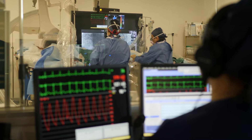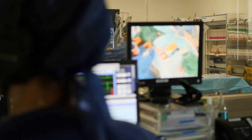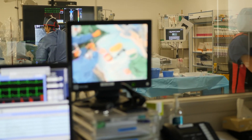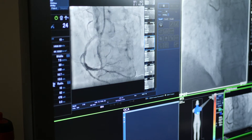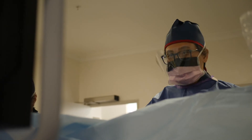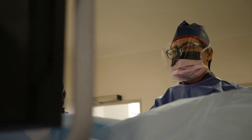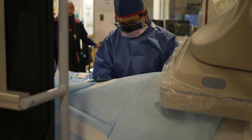A CT coronary angiogram is non-invasive. After numbing the area, we put a little intravenous cannula, usually in the hand or the arm. Through here, we inject a dye, which is a chemical that is radio-opaque and appears on x-ray. The dye is pumped through the heart and down the coronary arteries, making the coronary arteries visible on the images.